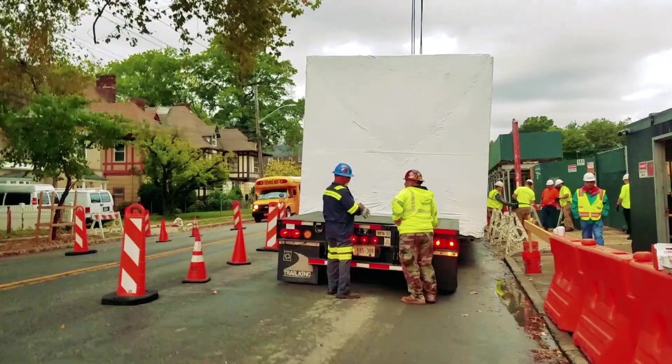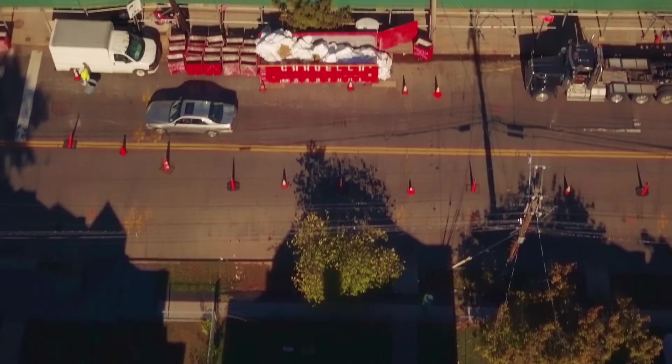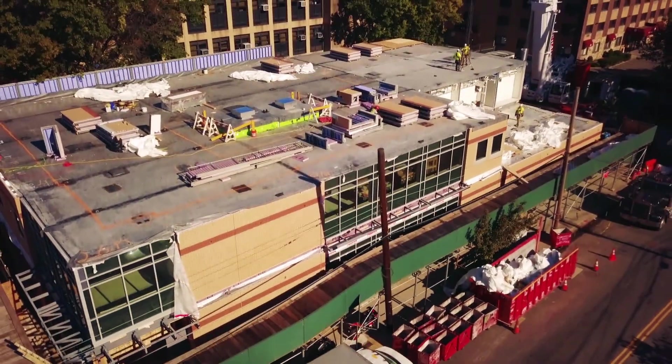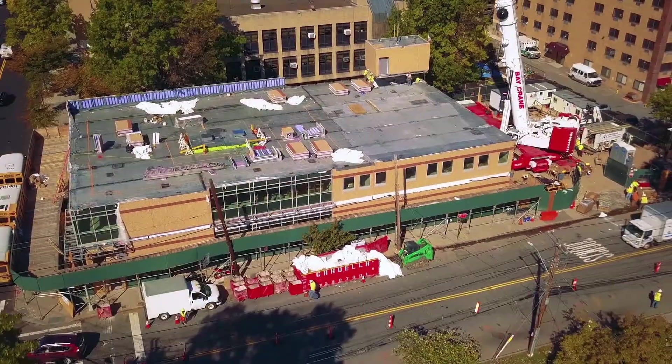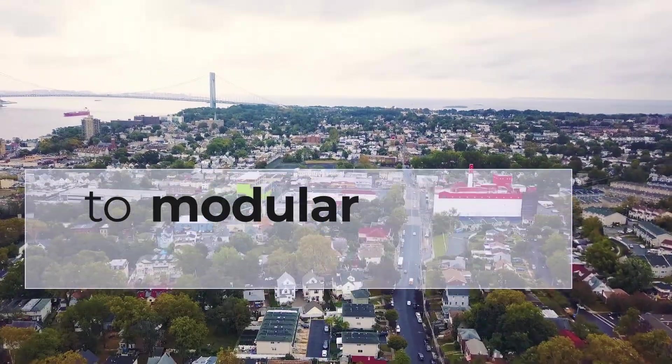When you're in urban neighborhoods like this, it's extremely important that you're not disrupting the community for months upon months on end. If we can help the client open it sooner, that's where the dollars come to their end. Speed to market is really key with modular off-site construction.